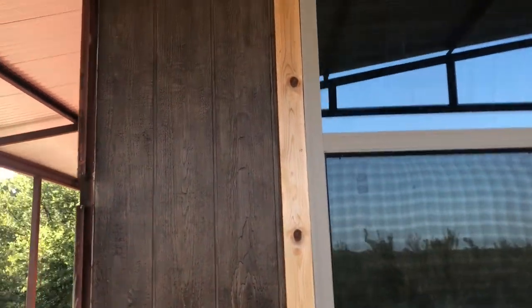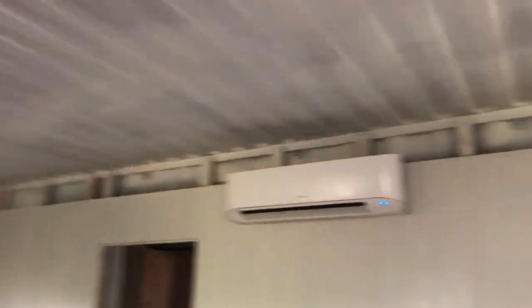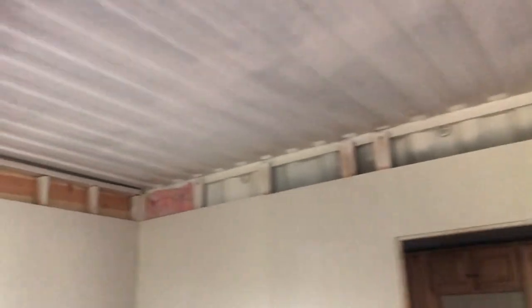We're going to do cedar all the way around the outsides on all the trim. We'll get to that — maybe when the weather gets a little cooler, trim all this out. I'm going to start putting the trim around the tops here and start trimming out the inside. I'm having a hard time finding trim, but I was able to find some today, so that's a good thing. You can kind of see in here what the finished product will look like when we get the rest of it done.